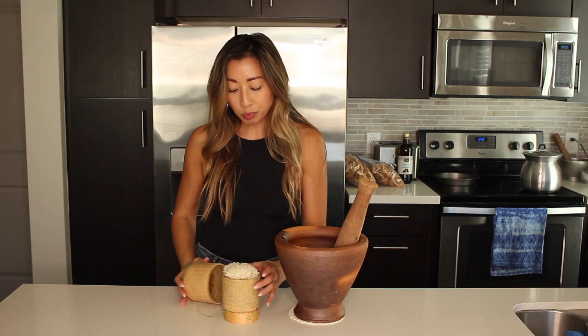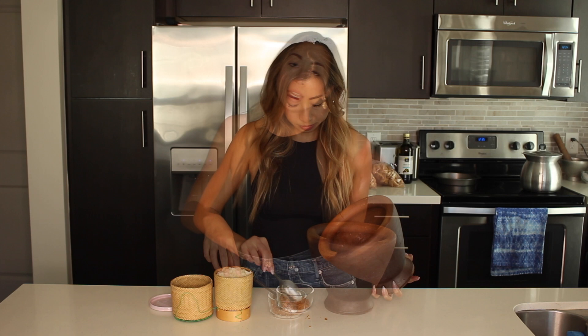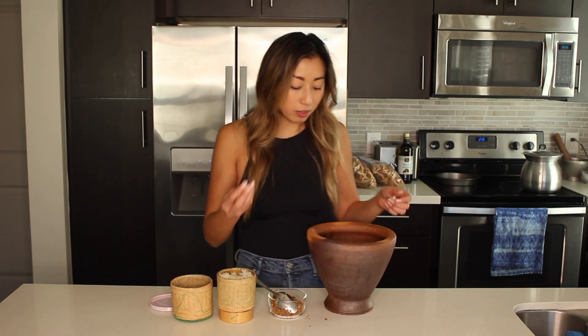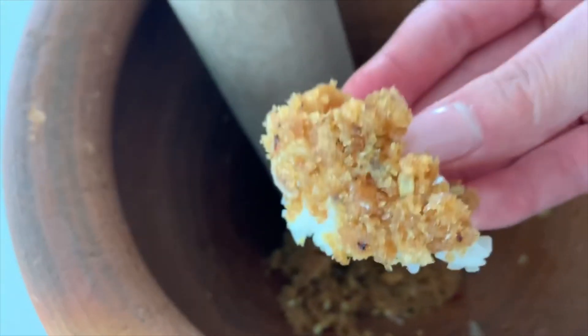It's times like this where I'm like, man, I love being Lao. Anytime my mom would make jaap, she would have me scrape the inside of the mortar with rice — I still love doing that. I'm just going to scoop some up.